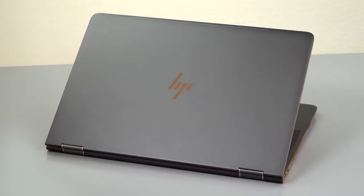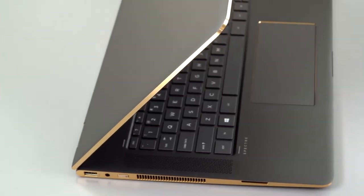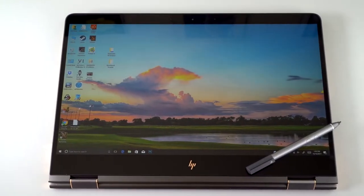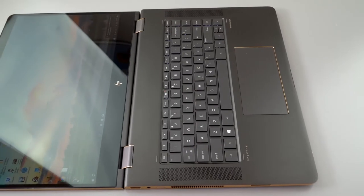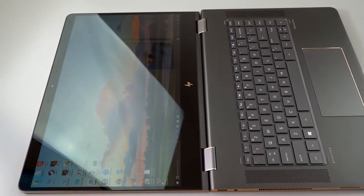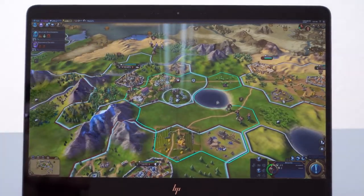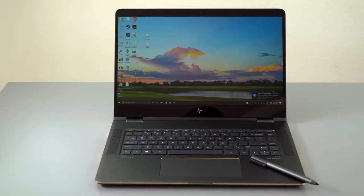The HP Spectre X360 touchscreen laptop has some of the highest specs on this list. It features 16GB of DDR4-2400 RAM, a 512GB PCIe NVMe SSD, and more. It also has a very large 15.6-inch diagonal screen with a 3840x2160 resolution, making it the best touchscreen gaming laptop on this list. It also comes with a combined headphone and microphone jack.